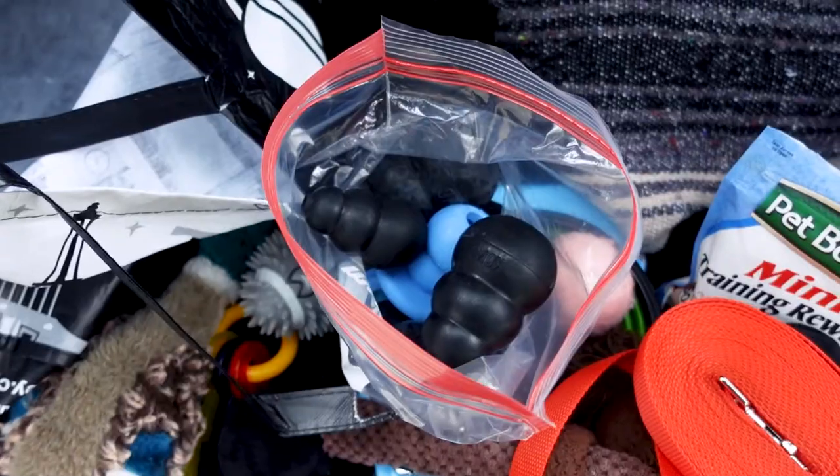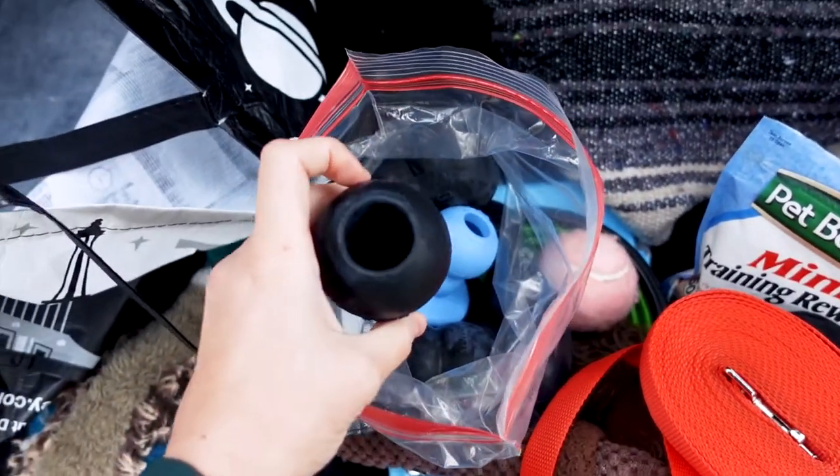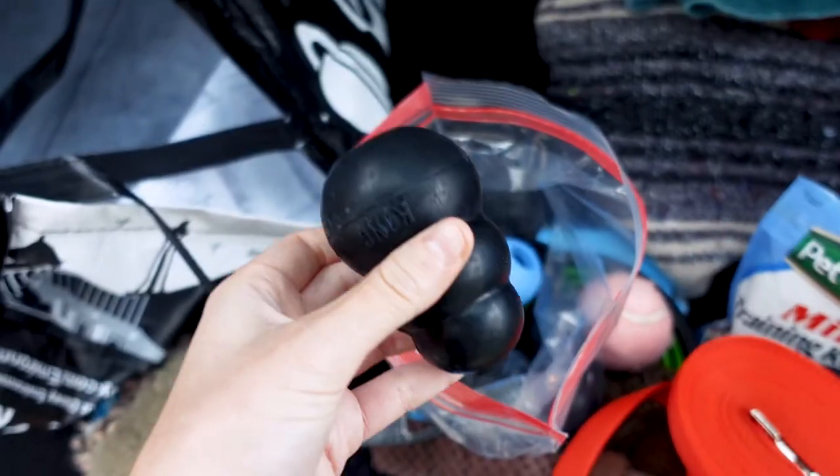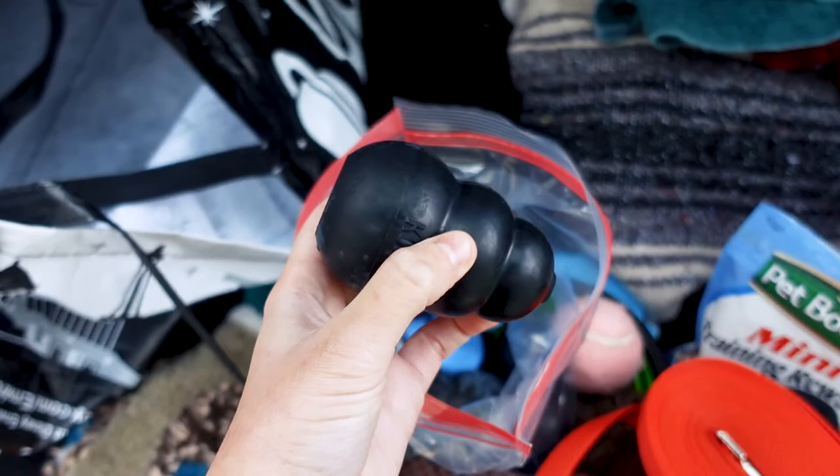Then when you're ready to leave, put them in a cooler or a cooler bag. And if you are ever somewhere where you need him to be occupied for like an hour, these Kongs are literal lifesavers.